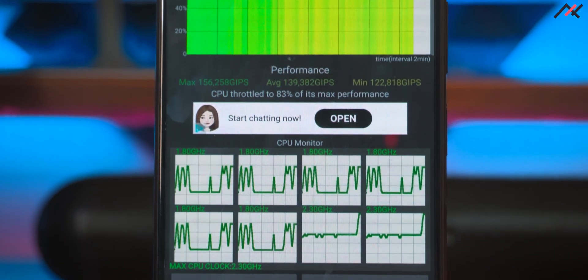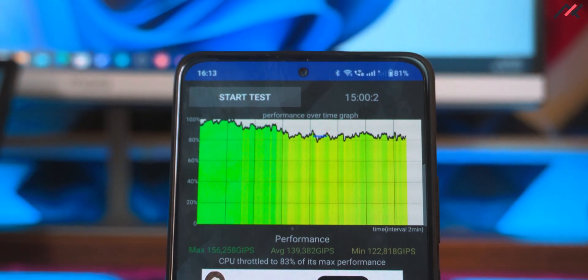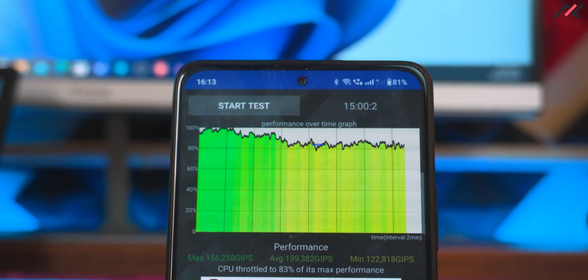I also ran the stress test. Over 15 minutes straight, the benchmark stayed at around 83% the entire time, which is really great compared to MIUI ERS, where we got somewhere around 76%.